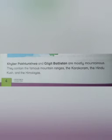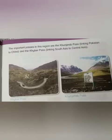Khyber Pakhtunkhwa and Gilgit-Baltistan are mostly mountainous. The important passes in this region are the Khyber Pass, linking South Asia to Central Asia, and the Bolan Pass.